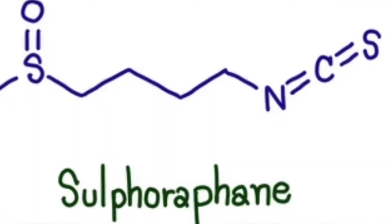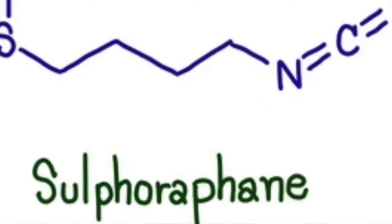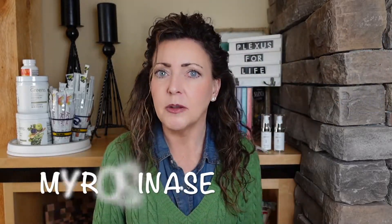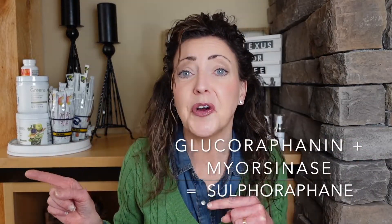Here's the fun fact: in order for this conversion to take place, the plant has to be damaged in some way — whether it's by cutting it, chopping it, or digesting it by chewing. This damage releases an enzyme called myrosinase, and when this conversion happens, that is what activates the sulforaphane.